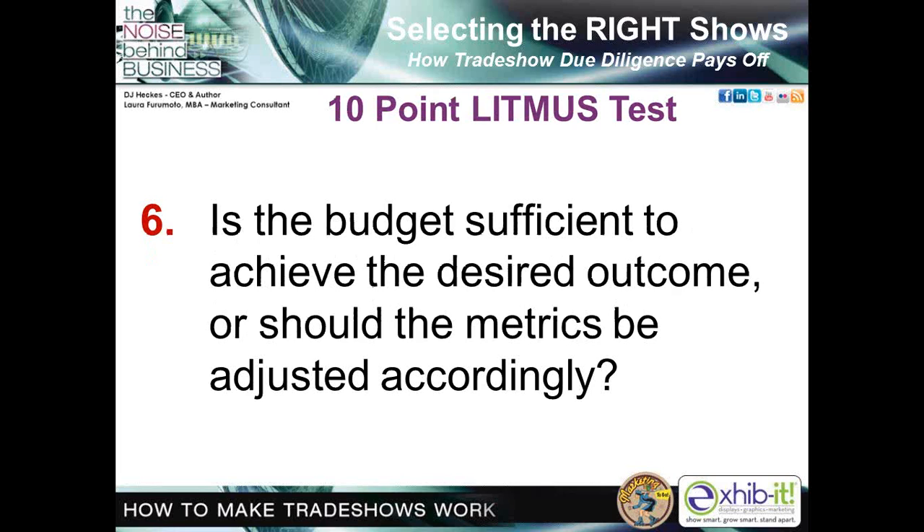Number six: is the budget sufficient to achieve the desired outcome, or should the metrics be adjusted accordingly? Make no mistake — tracking ROI takes resources, and it's one of the biggest practical deterrents to measuring outcomes. You may identify that tracking all measurable objectives will truly take a quarter-time person in terms of hours. Automating systems for tracking, including database and CRM software, can assist in reducing the workload. However, if you find that the ROI measurements you've set are not achievable in terms of the resources needed for tracking, please adjust the metrics. Take baby steps — when you can get more resources, you can go back to the original metrics.